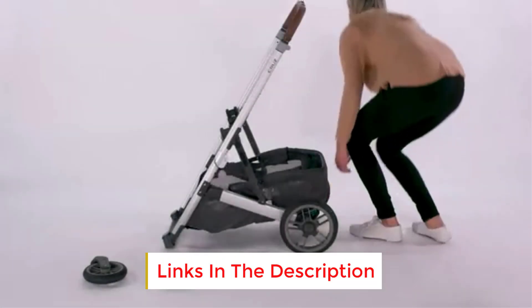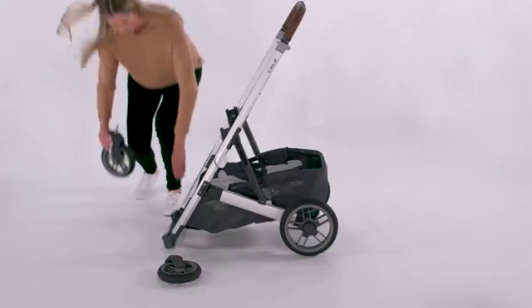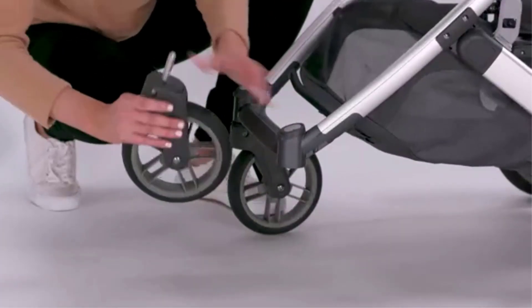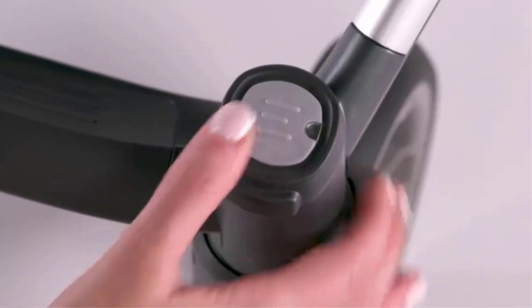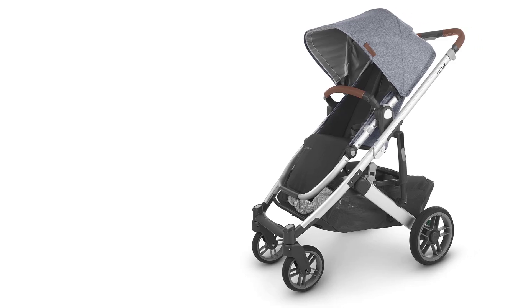Additionally, the canopy has a peekaboo window with ventilation to improve airflow and allow parents to check on their child. The seat has an adjustable 5-point harness that ensures the toddler's safety, and the footrest can be adjusted to suit the child's height. The materials used for the seat and saddle leather accents offer a premium feel, and the removable bumper bar makes it easy to get children in and out.